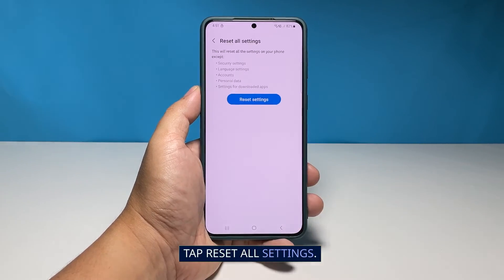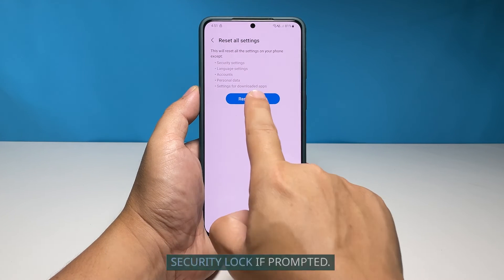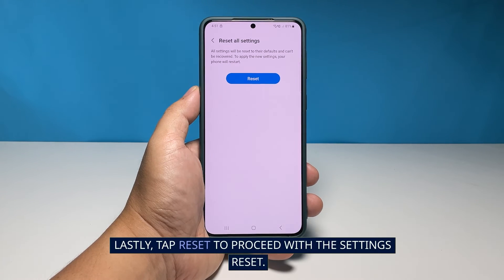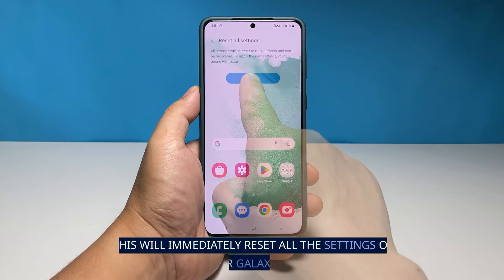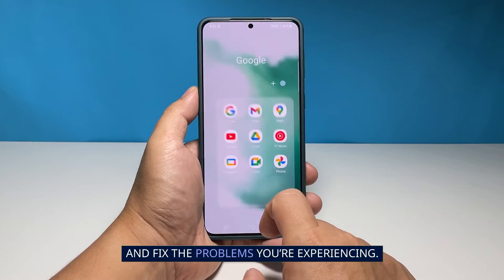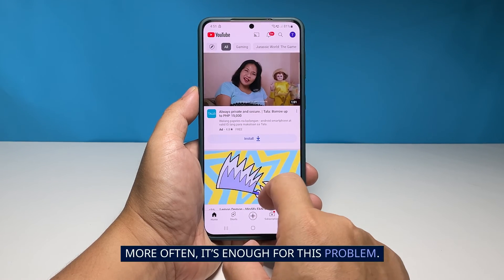Tap 'Reset All Settings,' then tap the 'Reset Settings' button and enter your security lock if prompted. Lastly, tap 'Reset' to proceed with the settings reset. This will immediately reset all the settings of your Galaxy S22 and fix the problems you're experiencing. More often, this is enough to resolve the problem.